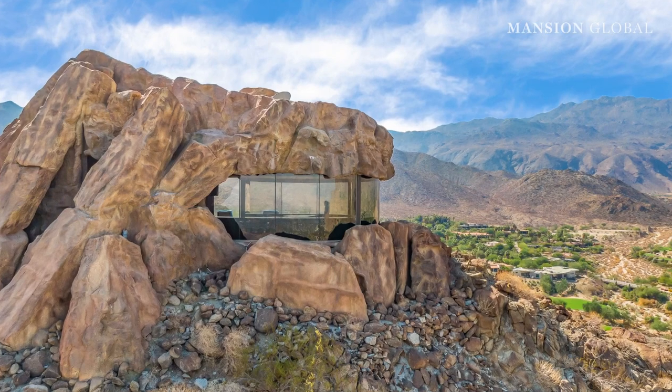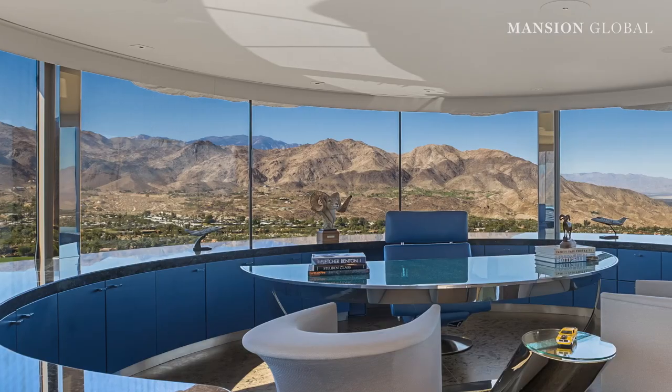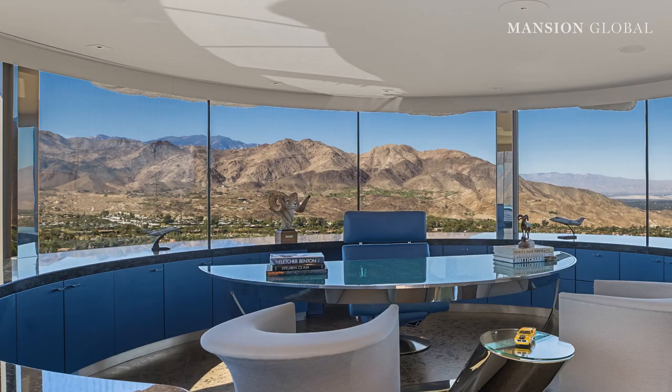Separate from the home is a glass-enclosed office built right into the rock with a full panoramic view. Listing agent Steve Frankel called it the power office of all time.